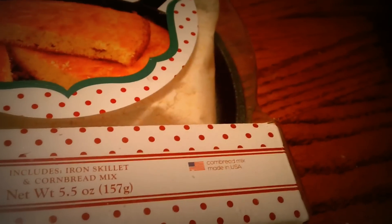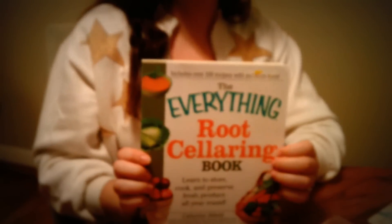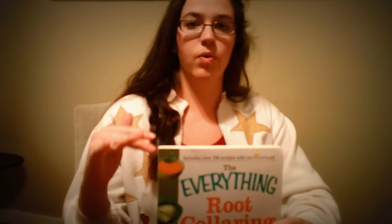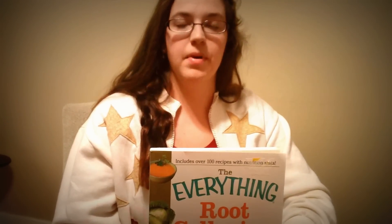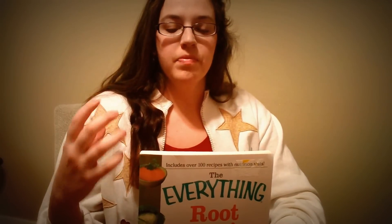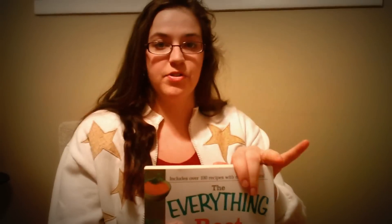This is a book I can't wait to start reading — it's an 'Everything Root Cellaring' book. We actually have an area under our porch in this older home that can be made into a root cellar. As you've seen in other videos, I keep a lot of my food storage items there. This will help me learn how to do that correctly, because I've noticed my potatoes are going green.